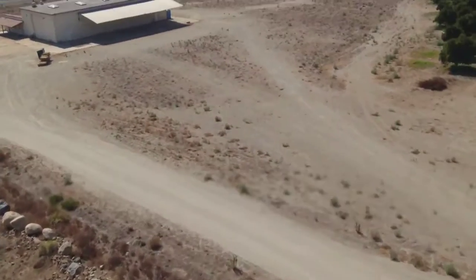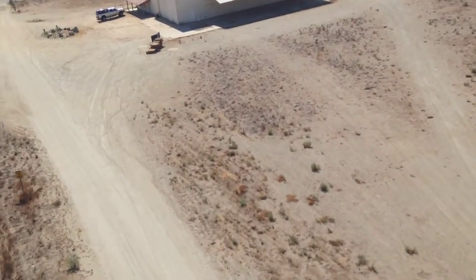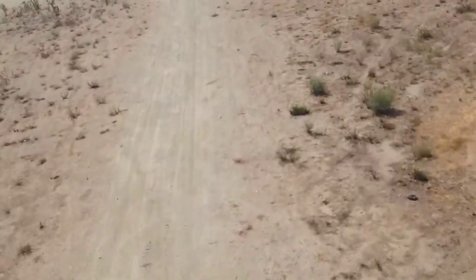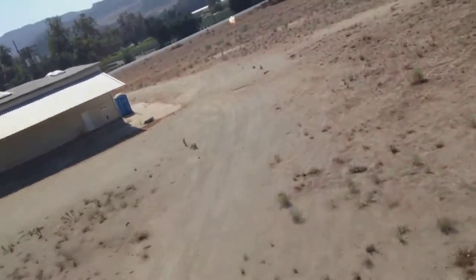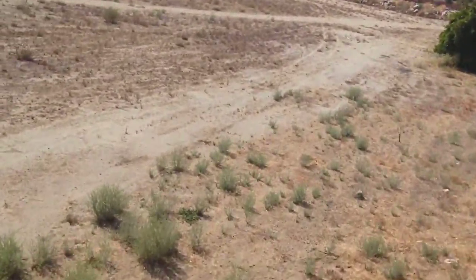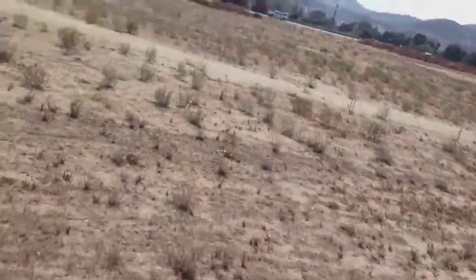Until that one little gust sent me back over the orange trees one more time. Barely missing the orange tree, I crash landed. I just hit it.